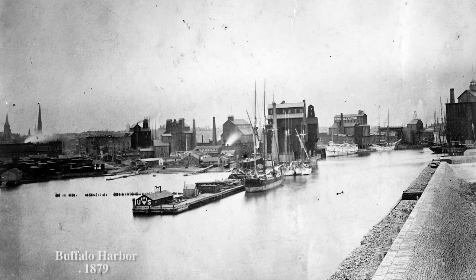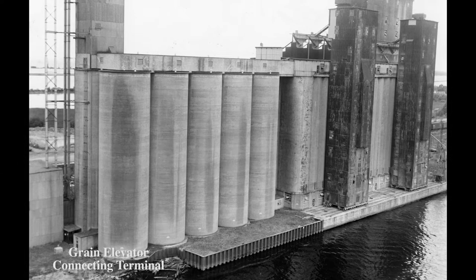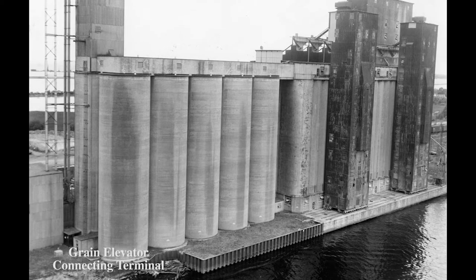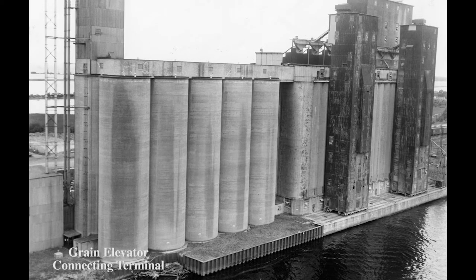While steel and concrete elevators already existed, the widespread construction of them didn't start until the turn of the twentieth century. Some of the first notable elevators in Buffalo that were made of steel were the Great Northern and Electric Elevators. These newly constructed complexes avoided issues like rodents and insects that had plagued early wooden structures.